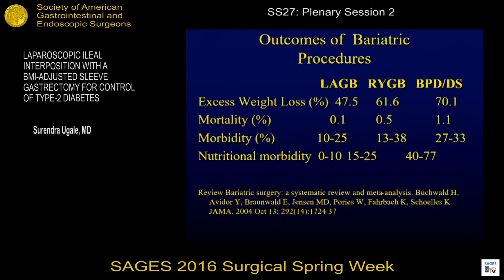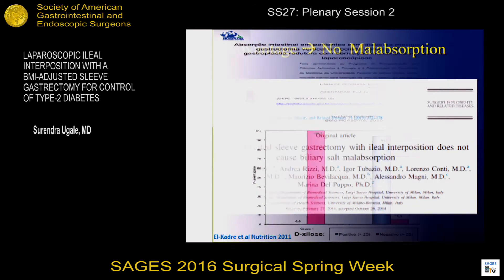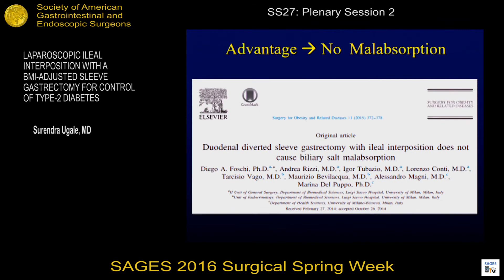This shows very clearly how the nutritional morbidity is very high with BPD and DS. A study with D-xylose estimation demonstrates the malabsorption that happens with bypass and not with ileal interposition. This is a publication from Milan, Italy — Professor Fosky's group — showing ileal interposition having no malabsorption. So how much more proof do we surgeons need?